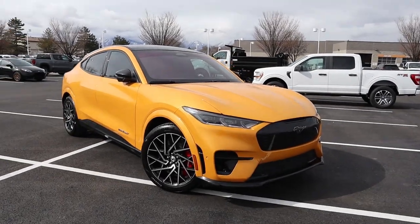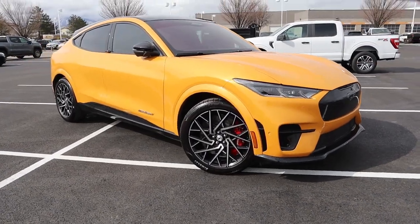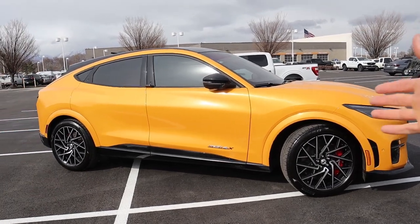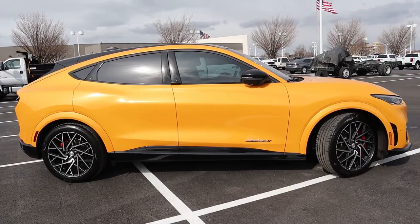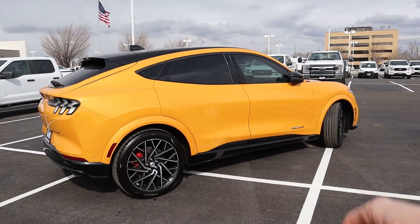Let's get started and talk about over 30 cool and interesting features specific to the Mustang Mach-E GT Performance. First and foremost, I want to talk about what I like to call the meat and potatoes — the technical specs, the horsepower, the range, all of the things that you should probably consider if you're looking at purchasing one of these vehicles.